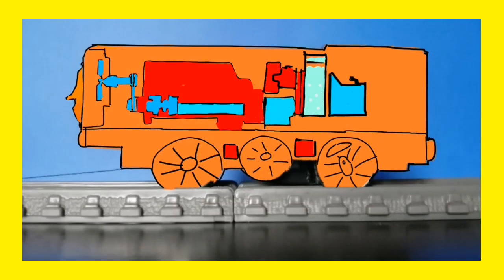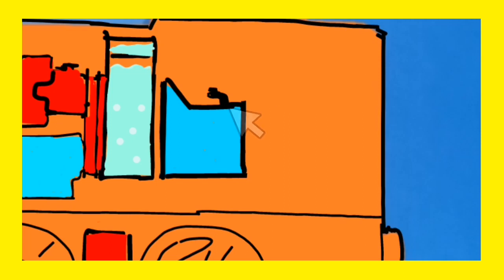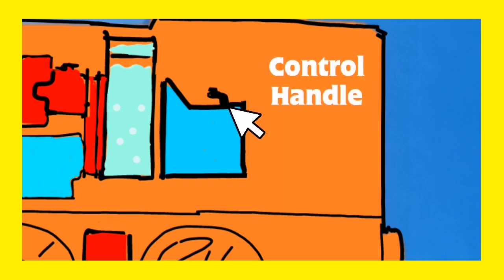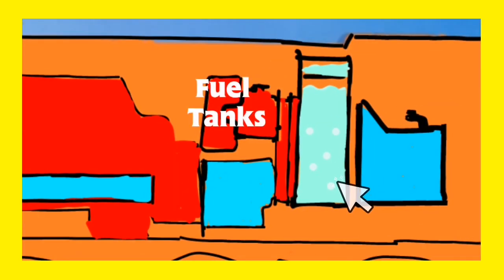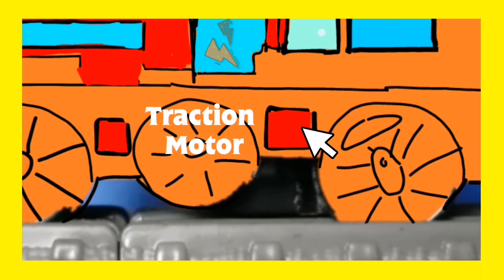Diesel is showing us how he uses his diesel fuel. This is the control cubicle in Diesel's cab. Diesel's driver turns the control handle and the fuel in Diesel's fuel tank starts his engine, which powers the generator. The generator makes electricity and sends it to Diesel's traction motors. The traction motors turn Diesel's wheels.